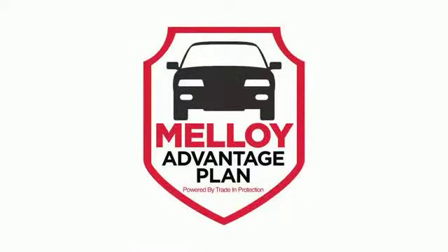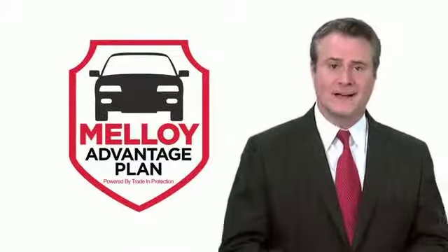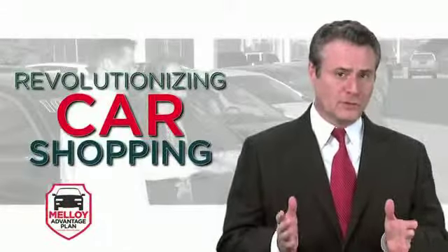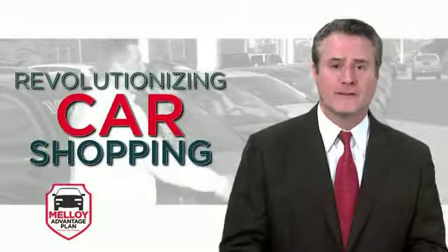Introducing an innovative new program offered exclusively by our dealership. It's called the Malloy Advantage Plan, and it protects the value of your car come trading time. This is true negative equity advantage, so it's no wonder this program is revolutionizing the way people shop for vehicles.